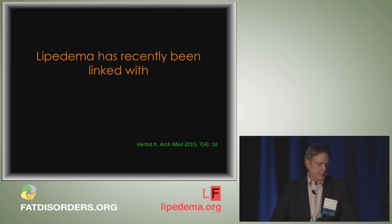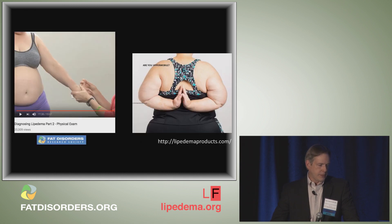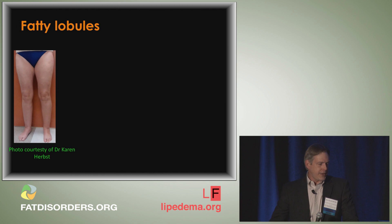Lipoedema has recently been linked to joint laxity or hypermobility — we talked about the Beighton score. I wasn't even aware of this until Dr. Earp released this data last year. The first time I started examining patients and trying to have them oppose their thumb to their forearm, they looked at me like I had lost my mind. Now I always preface my exam explaining that lipoedema has been linked to increased joint laxity, and therefore I'm going to examine their hands.